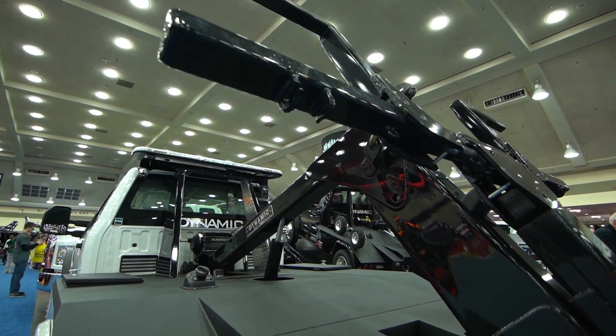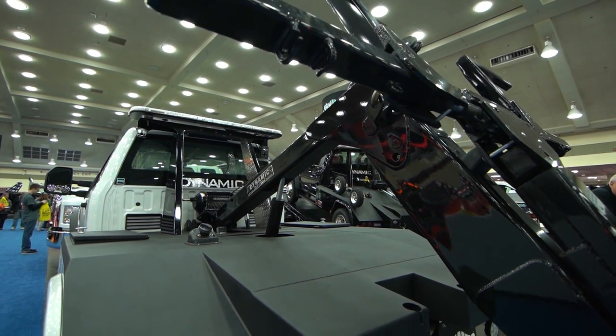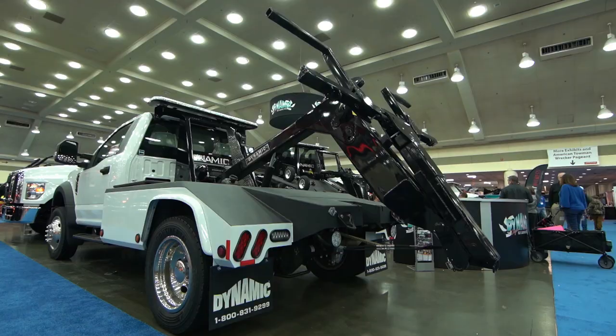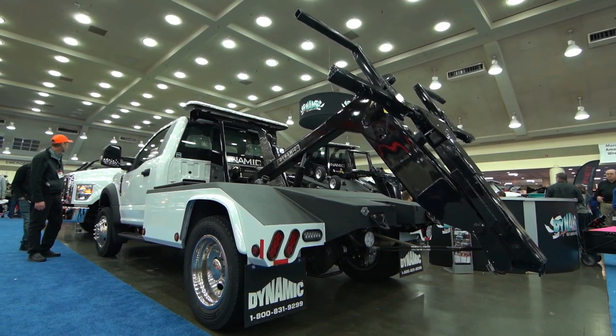The Python has a 5,000 pound capacity. The biggest change on this model is the weight transfer — the boom is mounted closer to the cab, which takes less weight off the rear axle so you can lift more weight.